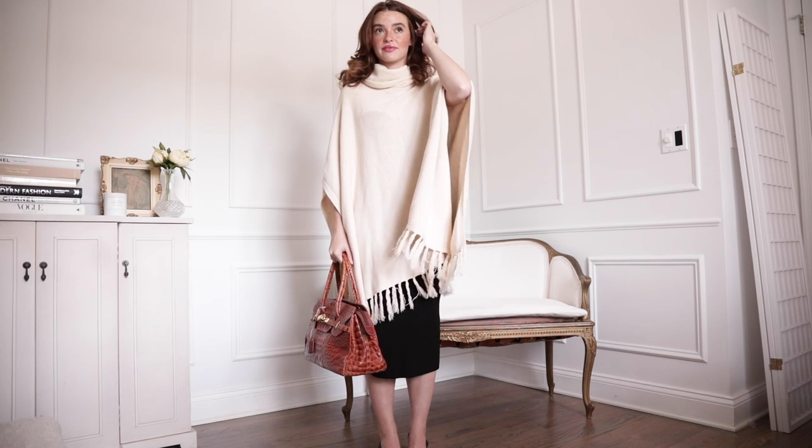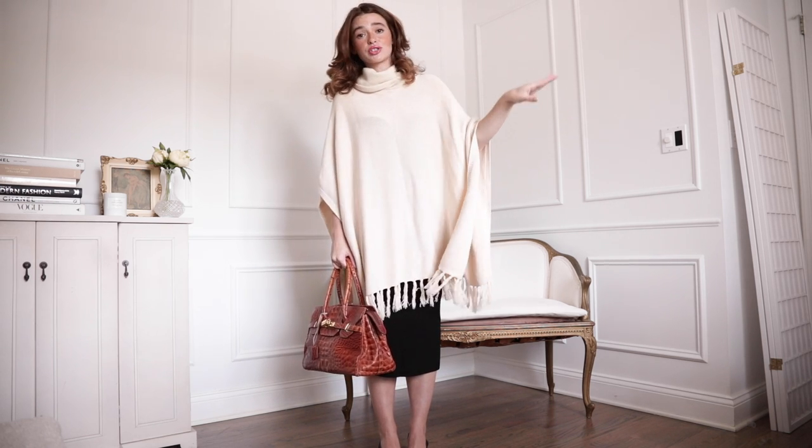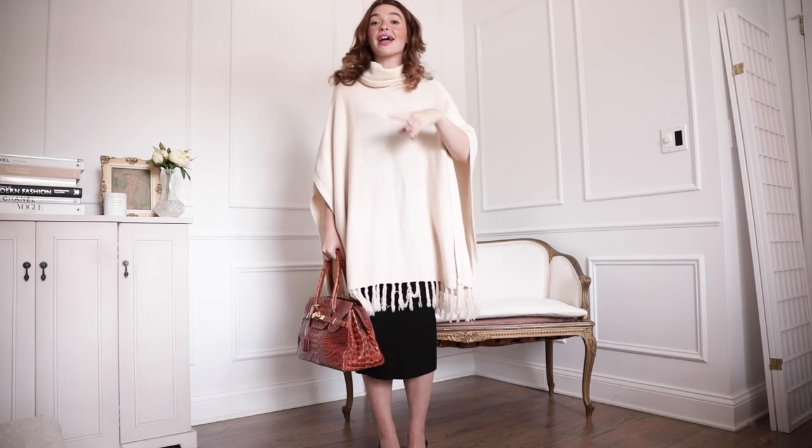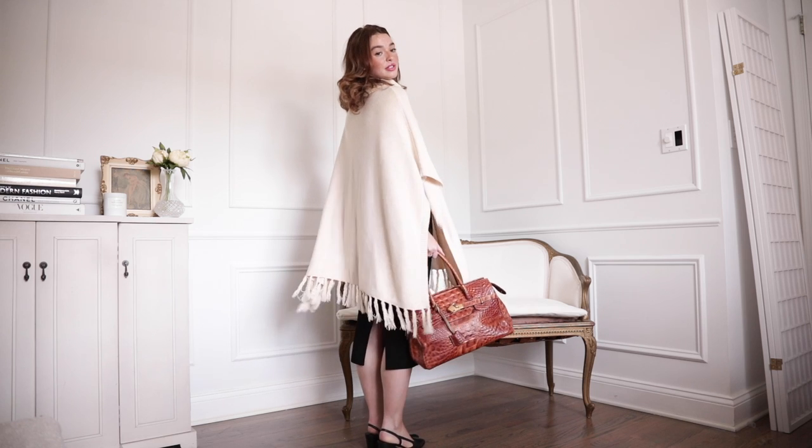Mary Janes are very big — I called this a long time ago on a trend alert. I have some that you'll be seeing in some of the upcoming outfits. So this is look number one.